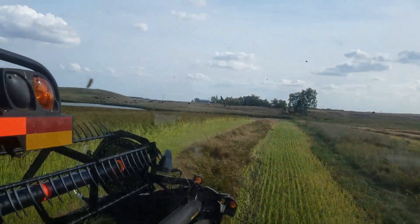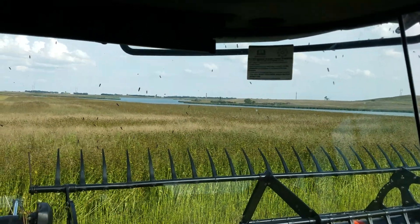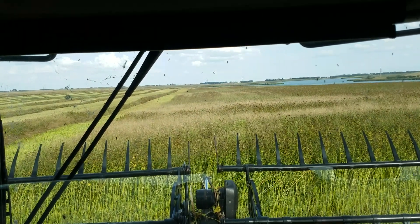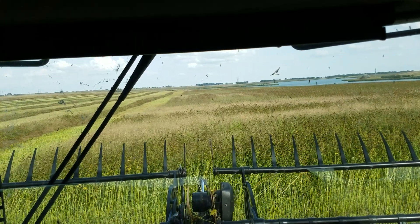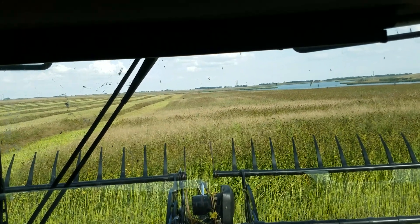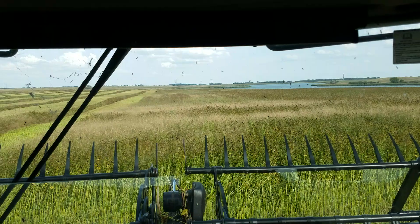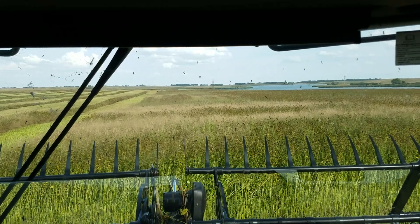All that ground has only been farmed about 20 to 25 years, versus this ground which has been farmed since around 1882 — that's about 141 years of farming as of 2023.